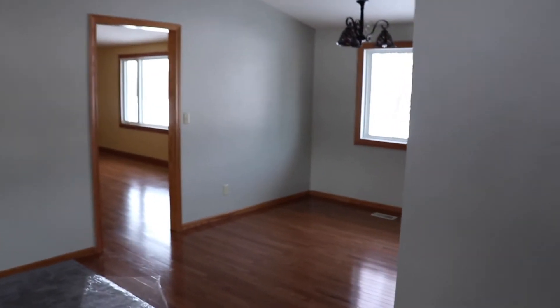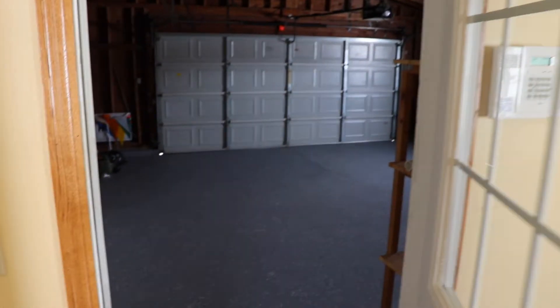Dining room, entertainment area, which will lead us right out to the two-car garage. And this is a beautiful view.